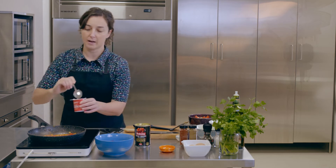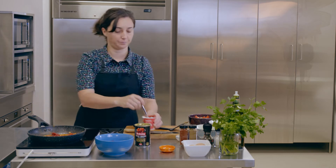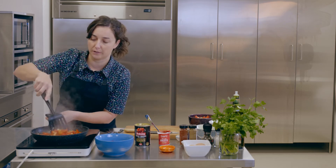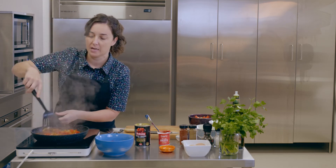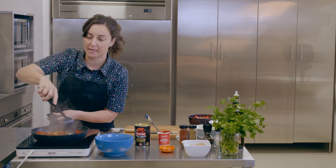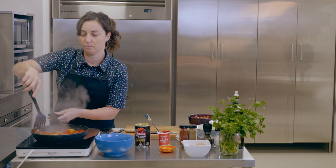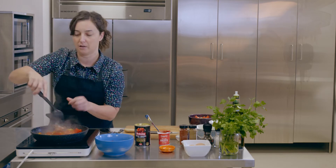Now we'll add our tomato paste — just half a tablespoon. Tomato paste is good to use because it gives a much richer flavor and makes it taste like you've been cooking it for a really long time, which is great when we're only cooking it for about 10 to 15 minutes here.